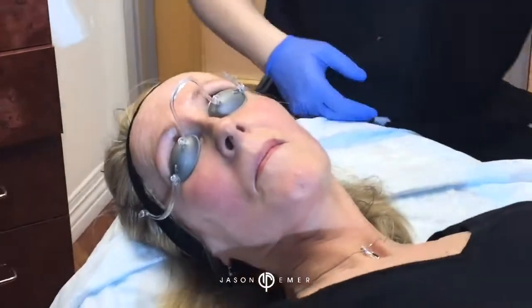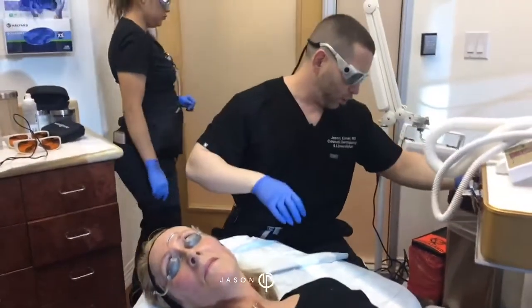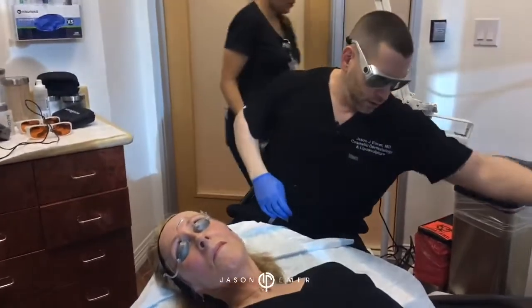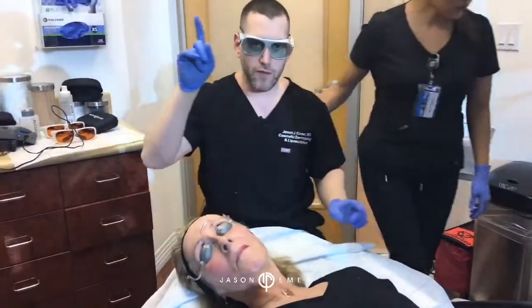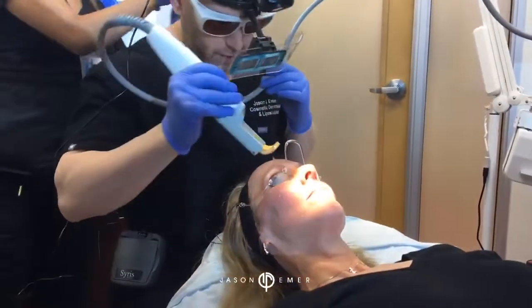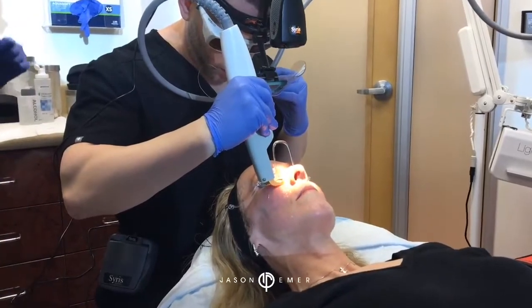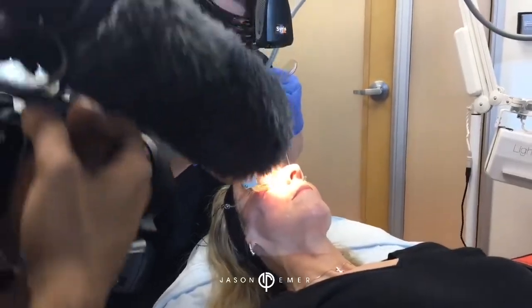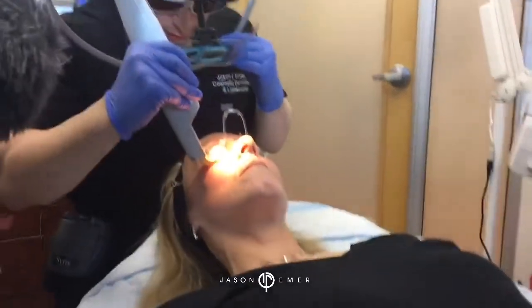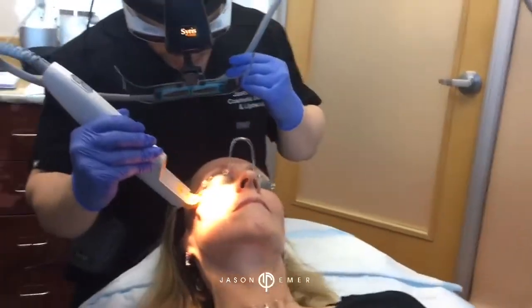So the Aerolase portion is done — that's the underlying treatment, what we call preheating and global targeting. Now we're going to move to our focused heating, which is focused targeting. We do a test pulse so you know what it's like. Now we're going to do focused targeting, focusing on the actual, more superficial redness — not as deep — and targeting those dilated vessels.